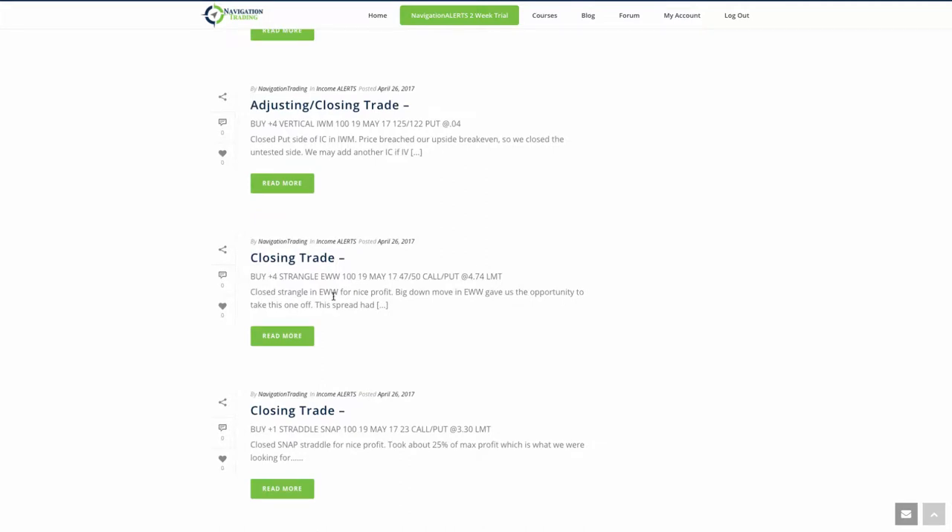And then EWW — we closed the strangle for a nice profit. There was a big move down in EWW that gave us the opportunity to take this one off. This was a spread that we had rolled from April to May, so it was an adjusted strangle. And again, that just proves that staying mechanical, rolling your untested side up, and then rolling out to the next expiration cycle — as discussed in our course How to Maximize Your Profits Trading Options — it continues to work over and over again. You've got to let the probabilities play out, and again it paid off for us.